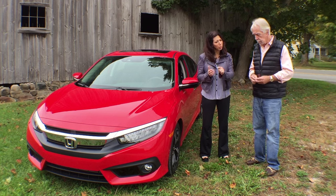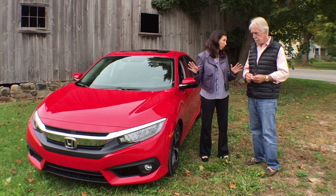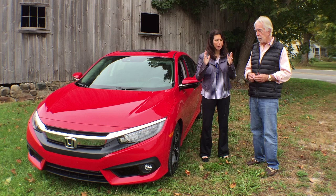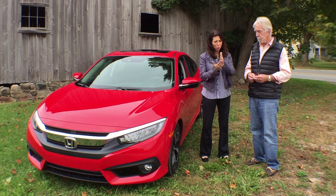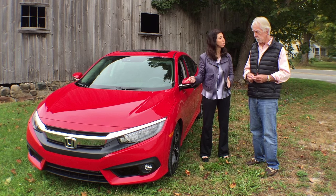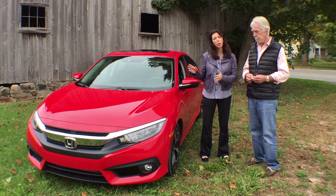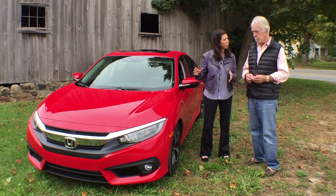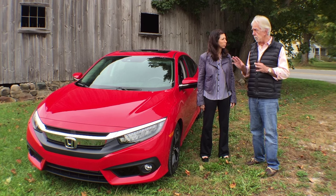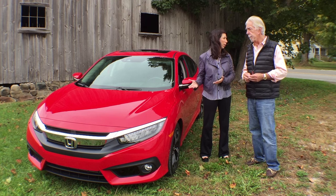One of the big things they picked up from the Germans, which surprised me — typically when you drive a Japanese car, pick a brand, they're kind of sloppy in their steering. When you drive a German car, you point it and it goes; it's very, very specific. This car has done that, and you typically don't see that. So I give them major credit for a great suspension system and great redesign.